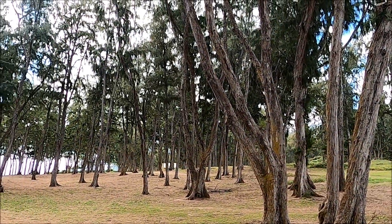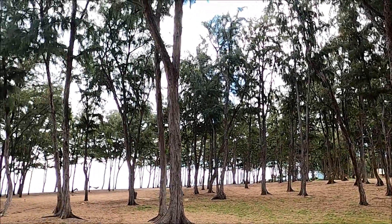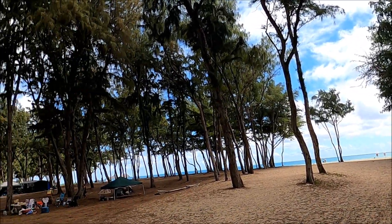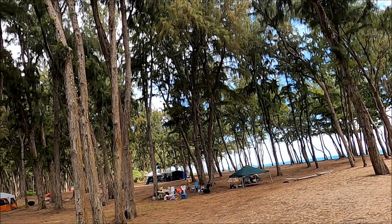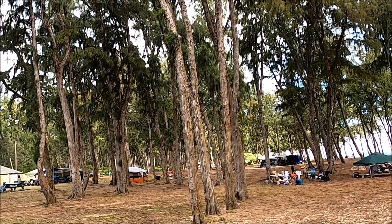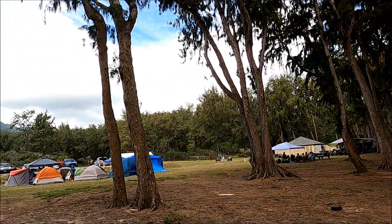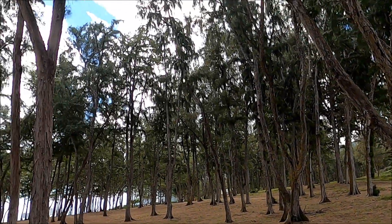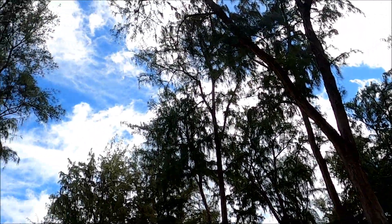A little 360 view — a lot of trees. You could almost call it a forest. Yeah, they're really tall too.